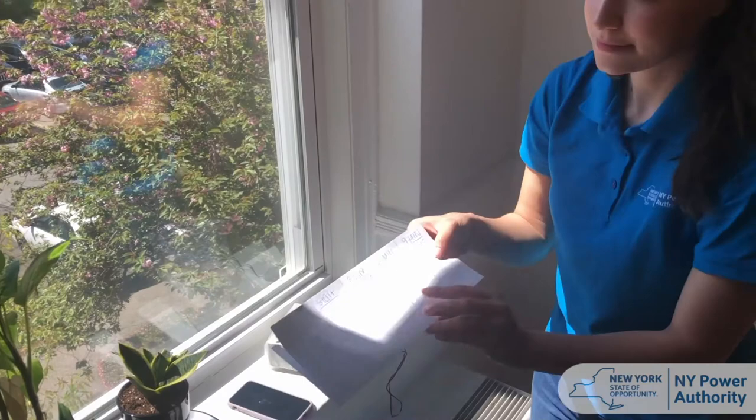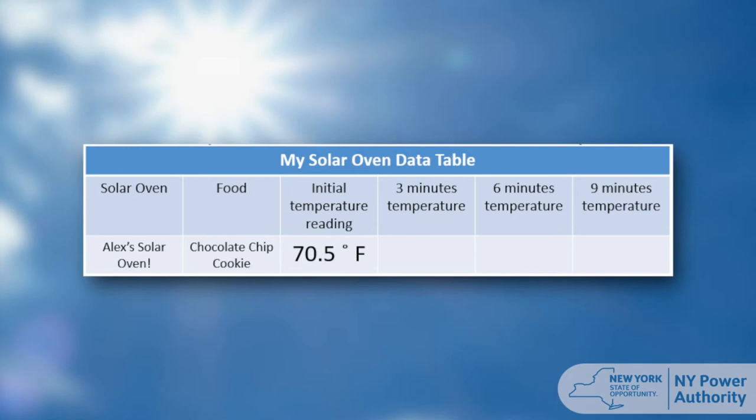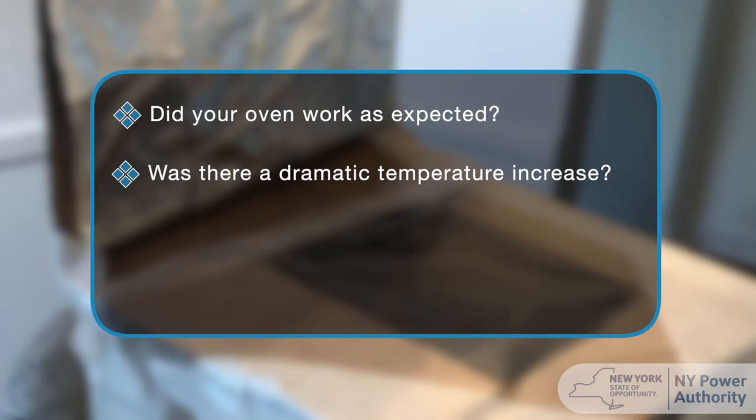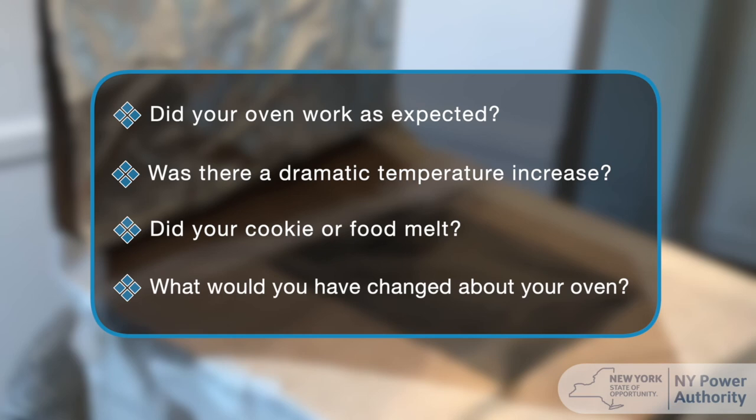Great job! Here are my results. I think my oven did pretty well. Between the start point and the 3 minute mark, my oven really heated up quickly. From then on, it still kept getting hotter, but not at the same rate. My cookie is definitely warm and the chocolate has melted quite a bit. If I did this over again, I would change the aluminum foil portion of my oven so that it was directed more towards the opening, and I would make the opening and the top of the box larger so that there was more opportunity to trap heat. So how did your ovens work? Did they work how you wanted them to? Did you see a dramatic temperature increase like I did at first? Did your cookie or food melt? What were some things you would have changed about your oven?